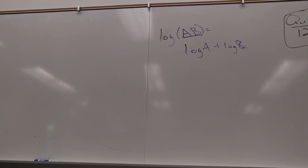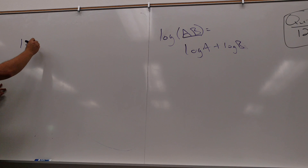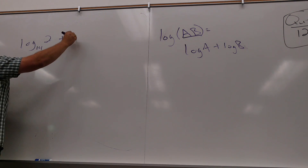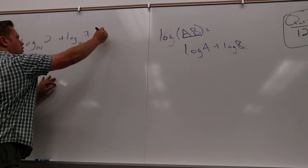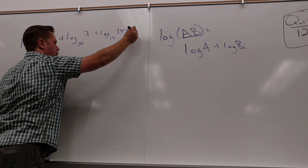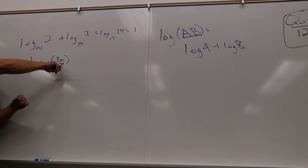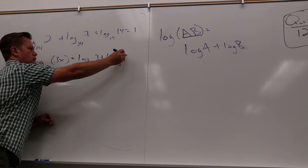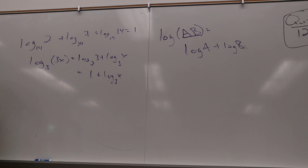So for example we'll have a problem like log base 14 of 2 plus log base 14 of 7 — I can use that property in reverse. That becomes log base 14 of 14, which is 1. Or if I had something like log base 3 of 3 plus something else — there's a part I can do something with and a part I can't. That feels a lot like simplifying a radical. So there are relationships between radicals and logs — they're related but they don't do the same thing.